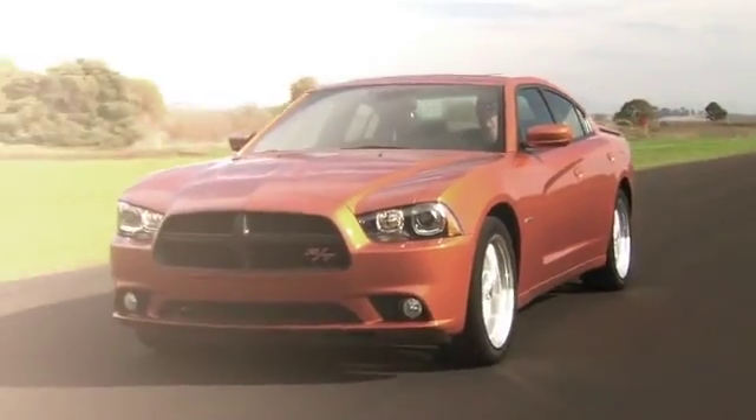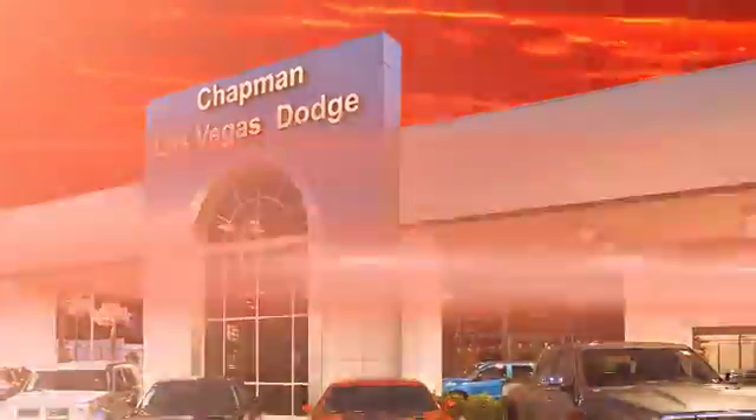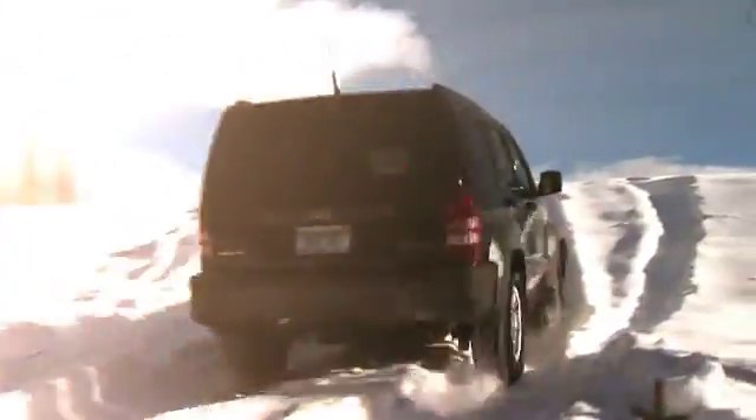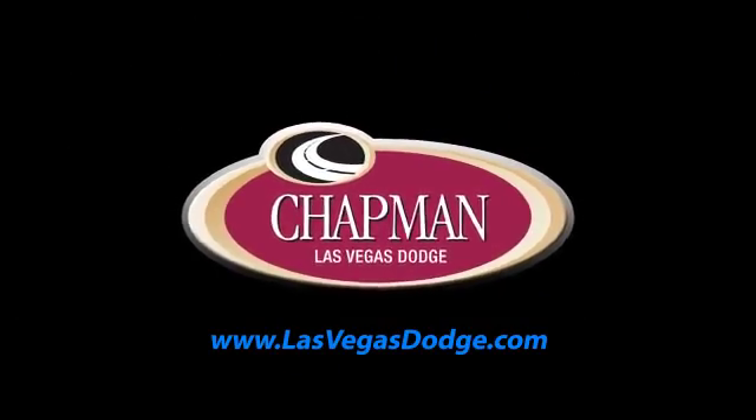At LasVegasDodge.com, you can locate your next vehicle, schedule service, request a part or get pre-approved for financing. Chapman Las Vegas Dodge Chrysler Jeep is centrally located in the heart of Las Vegas and serves the entire state of Nevada. We make finding your next vehicle easy. Call, click or come in today to choose from all of the most popular Chrysler, Jeep, Ram and Dodge models. We'll see you next time.